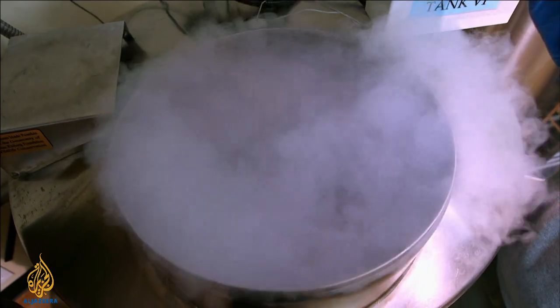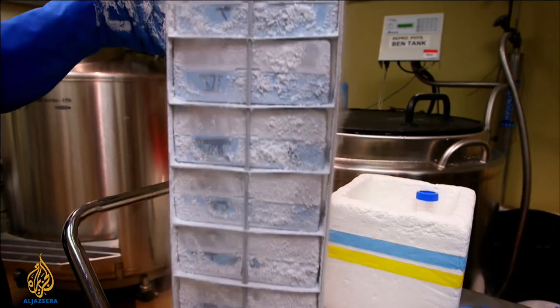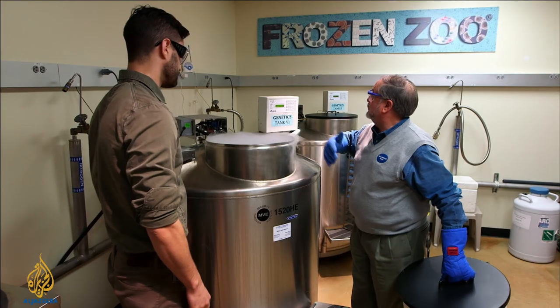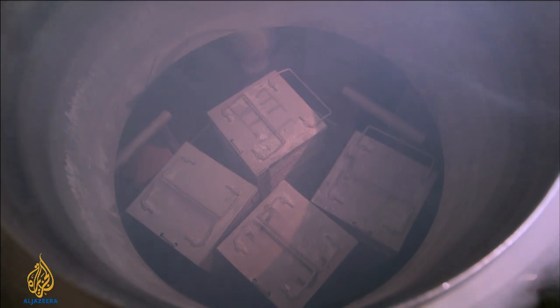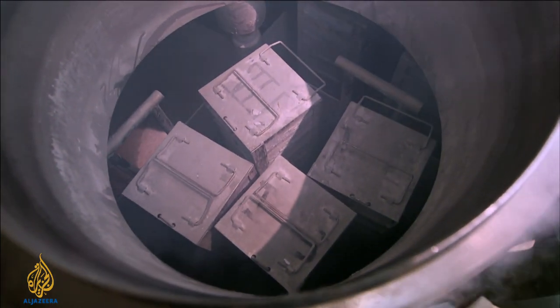This is the frozen zoo. The cells are in racks, in towers, in an inventory system, and they are in the vapor of liquid nitrogen — 250 degrees below zero. You can look down and see the towers that hold the cells of the frozen zoo. They're the cells of over 10,000 individual animals.